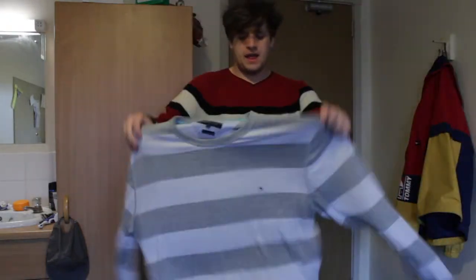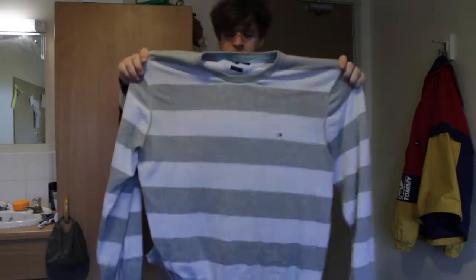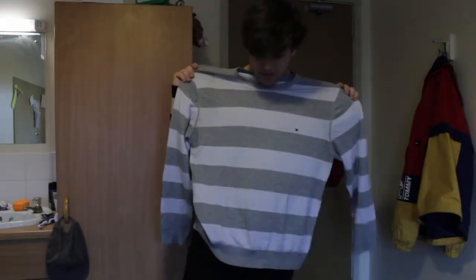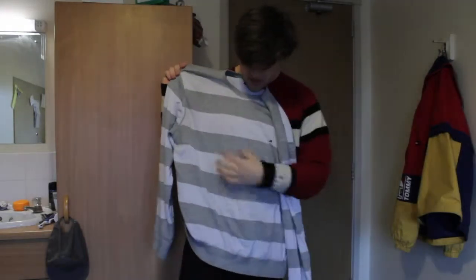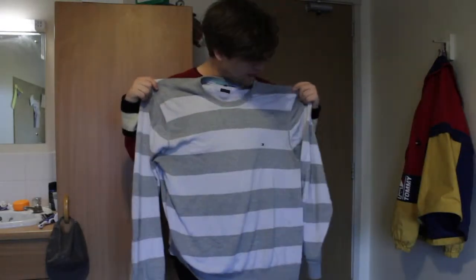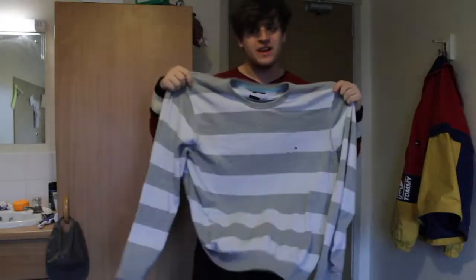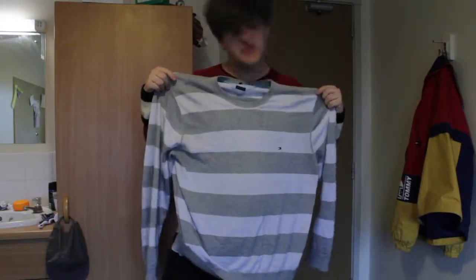And then finally, there's this Tommy Hilfiger white and grey jumper. It is like my favourite, favourite jumper right here. It's a bit dirty again — wore this yesterday. This one is actually extra baggy. What size is this? It's an extra, extra large. So we're really baggy boys out here. It's just really nice.